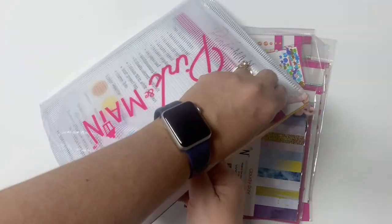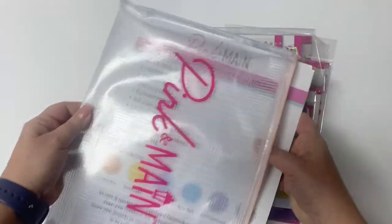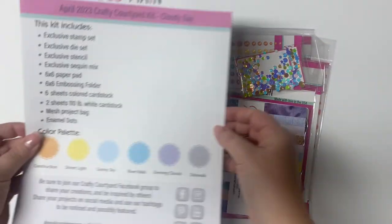These are affiliate links, which means if you make a purchase, I earn a small commission at no extra cost to you. This helps to support my channel, so if you plan on doing some crafty shopping, I hope you'll consider using my links.